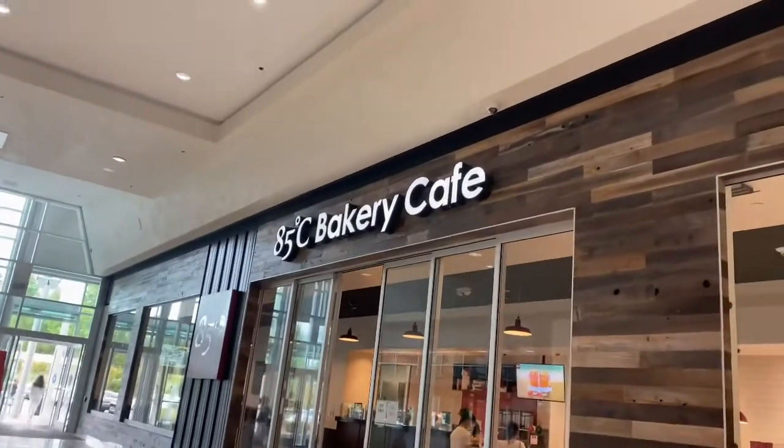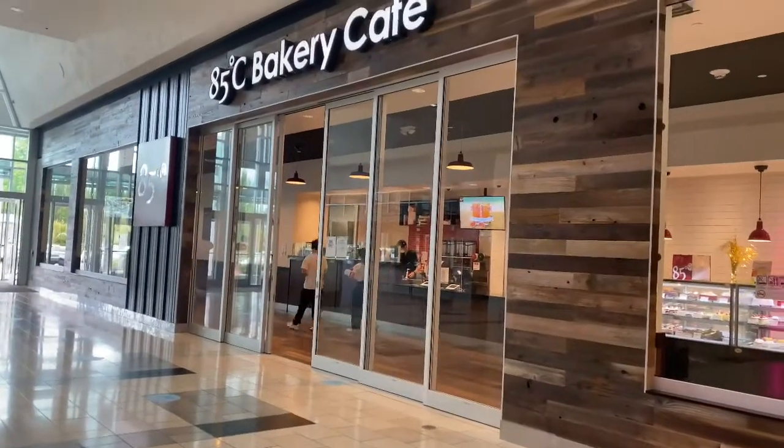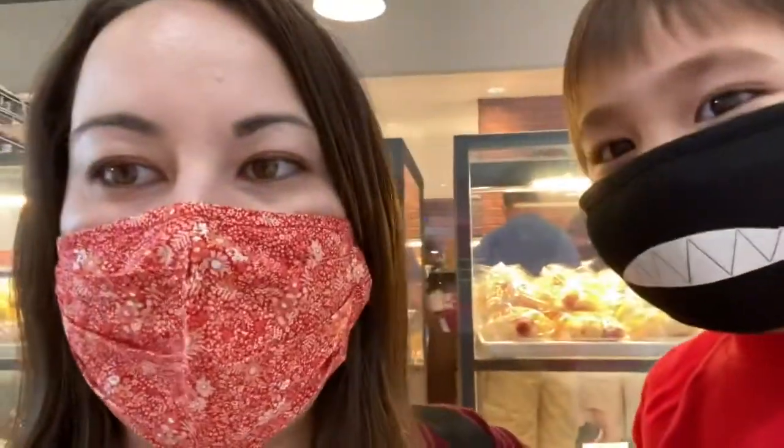Here's the outside of the bakery, 85 Degrees. There is a line to get in, so we're gonna go hop in the line. We're standing in line — the line's not too bad.